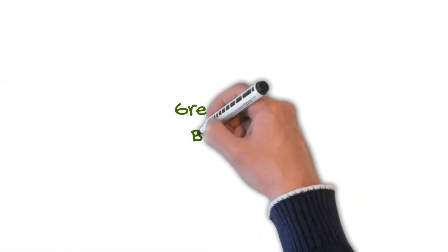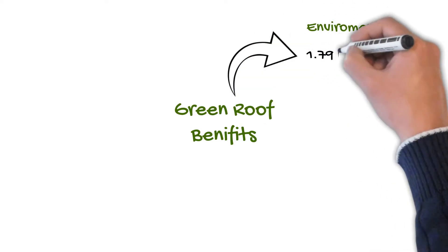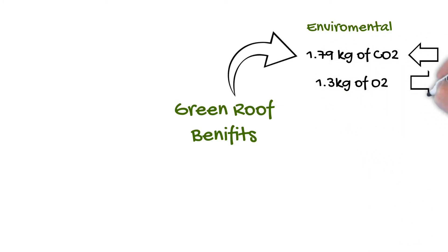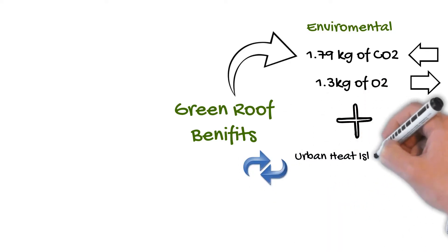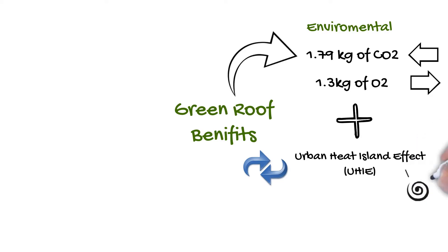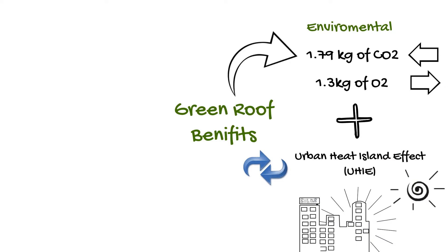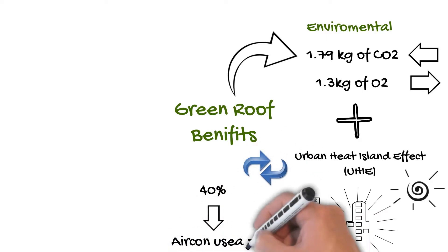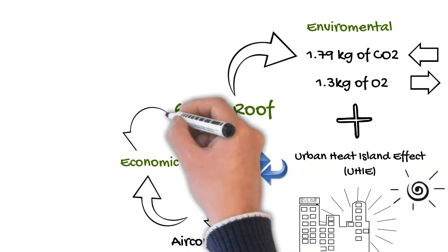So let's look into some of the benefits of green roofs. The first, which is probably the most obvious, is environmental. Green roofs can absorb 1.79kg of CO2 and release 1.3kg of O2 per square meter per year. In addition, green roofs reverse something called the urban heat island effect, where heat from the sun is absorbed by hard surfaces during the day and then radiated back during the night, creating a hotter city microclimate. Studies have shown that with enough green roofs incorporated into big cities, the effect on air conditioning usage would be a reduction of 40%, boasting both environmental and economic benefits.